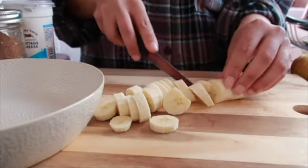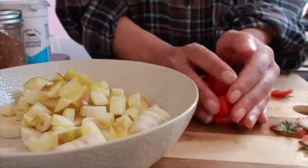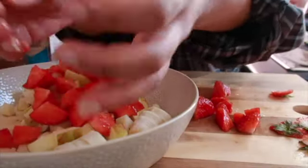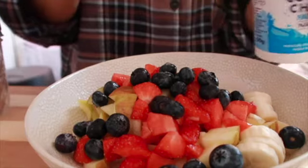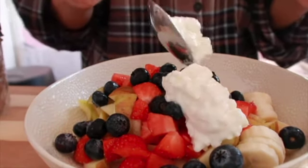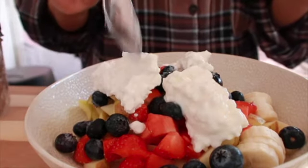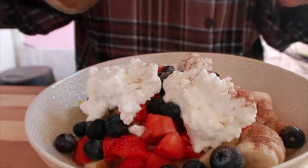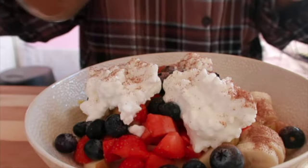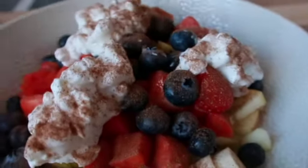I start off by slicing all my fruit. I add my banana into a dish, then the apples, strawberries and blueberries. Once all my fruit is chopped up and in the dish, I add my cottage cheese — you can add as much as you want, I added three spoonfuls. Then I add some cinnamon, once again as much as you like. That's pretty much it — super easy to make and so delicious, so I really recommend you try it.